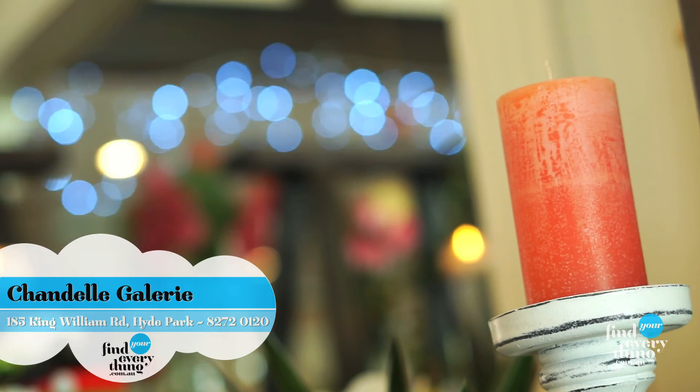We'd love to see you here at Shondondale Gallery. You can find us at 185 King William Road, Hyde Park. Thanks.